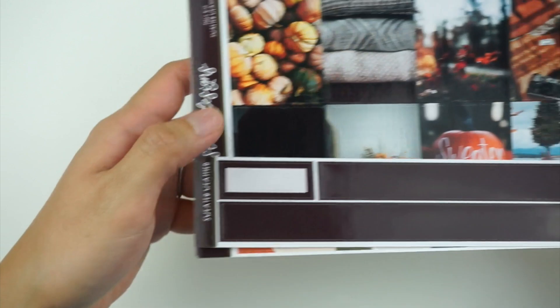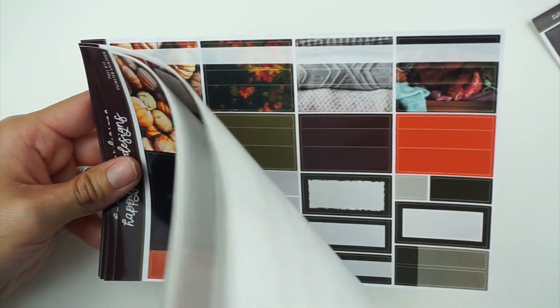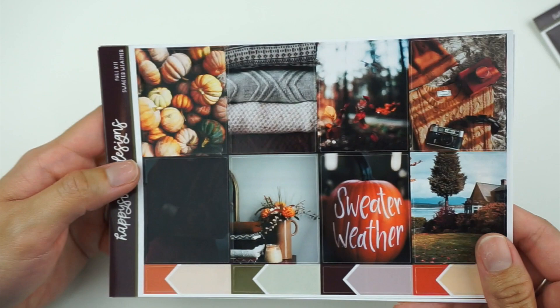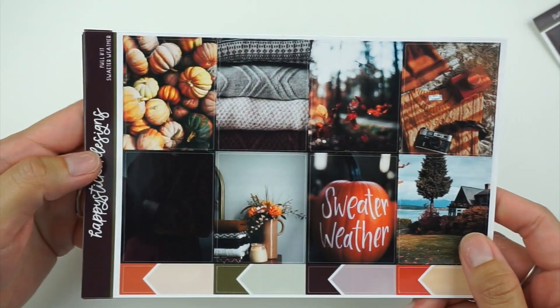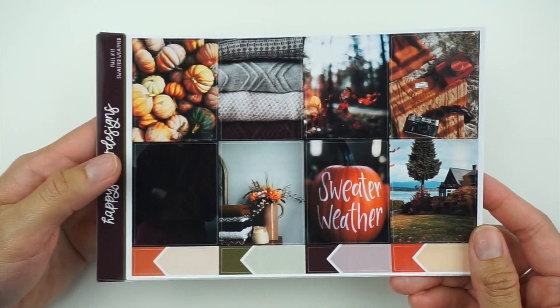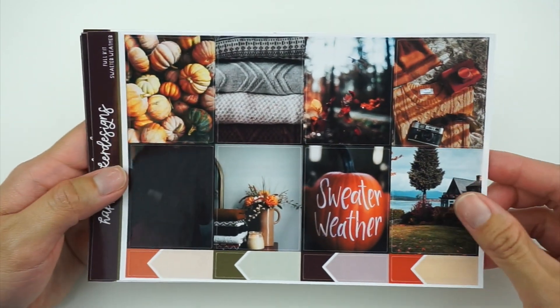Next I'm really excited about this one. This is for September 12th through the 18th, and I'm using this kit from Happy Sticker Designs called Sweater Weather — this is my second kit from them. I absolutely love her stuff; the format's great and it was printed very well — you can really see the pictures in here, which is really cool. This is just the full kit in glossy.